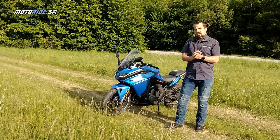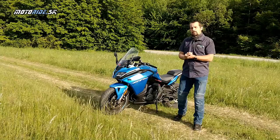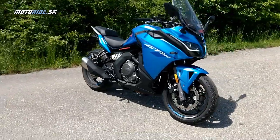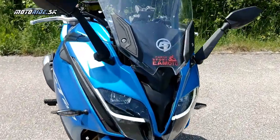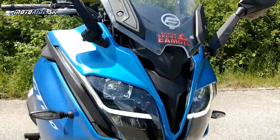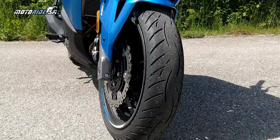Spolupráca je dokonca taká, že majú dnes spoločnú firmu v Číne. Keďže spolupracujú s KTM, spolupracujú aj s dizajnérskym centrom Kiska, ktoré stojí za návrhmi všetkých modelov značky KTM. Keď sa na túto motorku pozriete, môžete vidieť evidentný európsky rukopis tohto rakúskeho dizajnového centra.